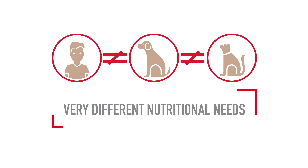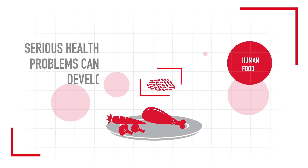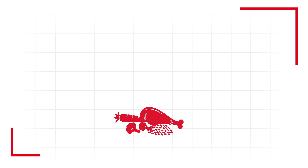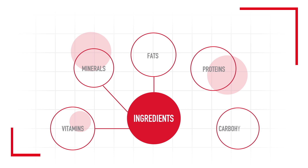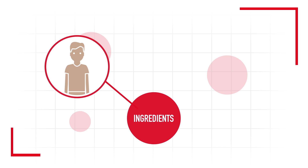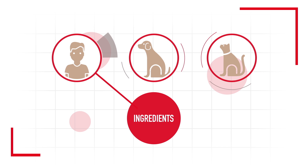Science tells us that dogs and cats have very different nutritional needs from humans. If we feed our pets as if they were humans, serious health problems can develop. Science also tells us that ingredients are the sources for the nutrients that our pets need. And what may sound like a tempting ingredient to us may not be the best source of nutrients for a particular pet.